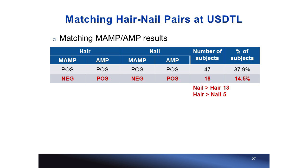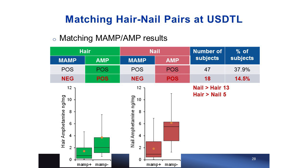Amphetamine that derives as a metabolite from methamphetamine does not reach as high a concentration as when subjects are directly exposed to amphetamine itself — for example, via Adderall intake.